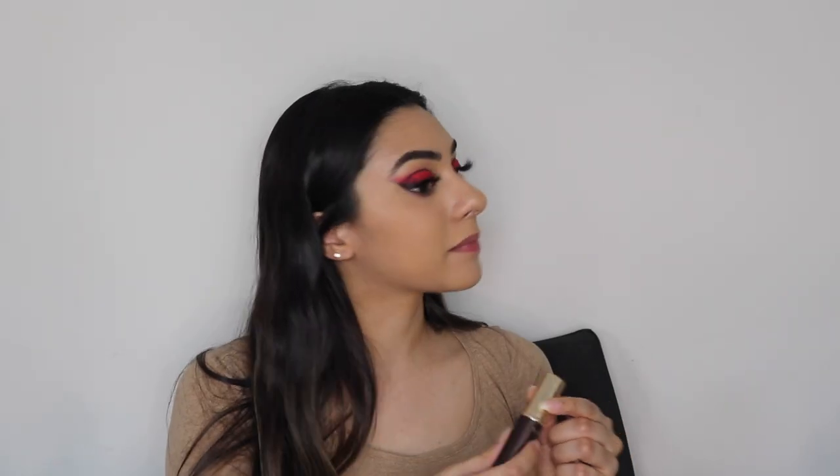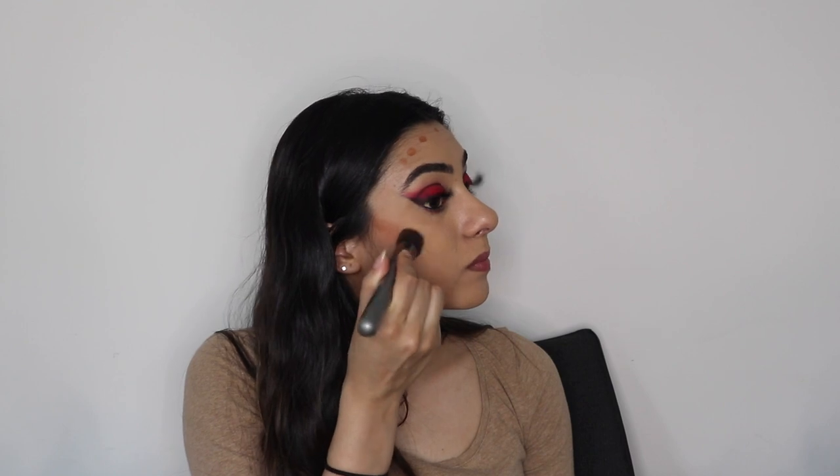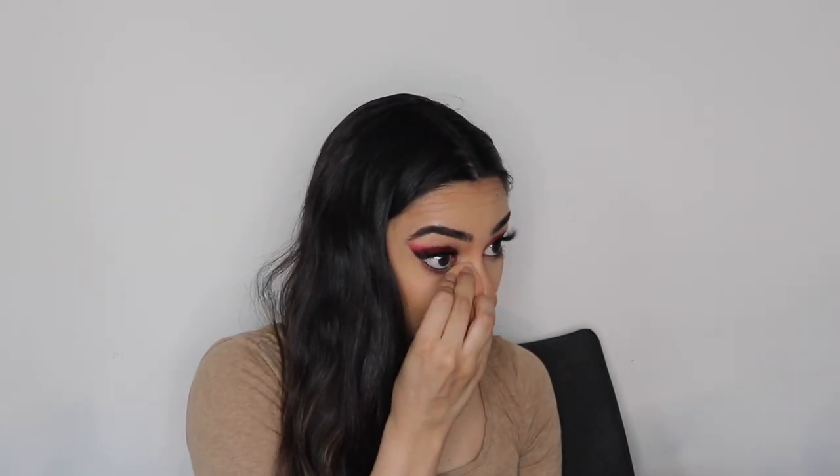Once I have my lashes on, I'm going in with some MAC Black Pencil Liner and lining my lower waterline. Next I'm contouring my face with some Tarte Foundation in a darker shade, putting that in the usual spots and blending it out. Then I'm setting my face with the Maybelline Fit Me Loose Setting Powder, taking some on a fluffy brush to make sure my face is completely set.